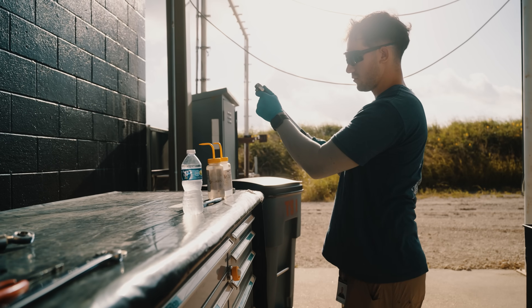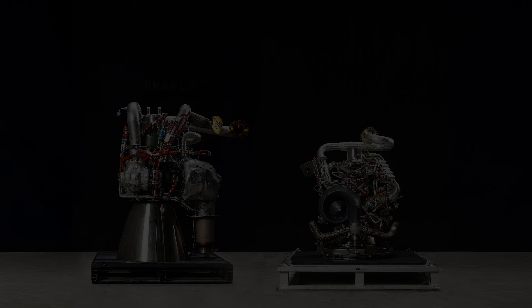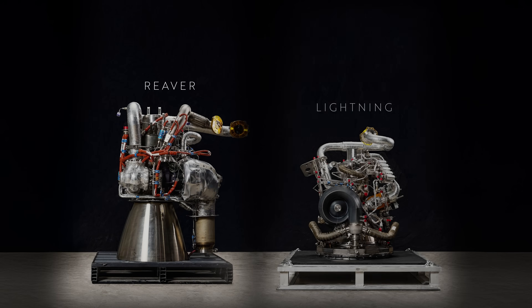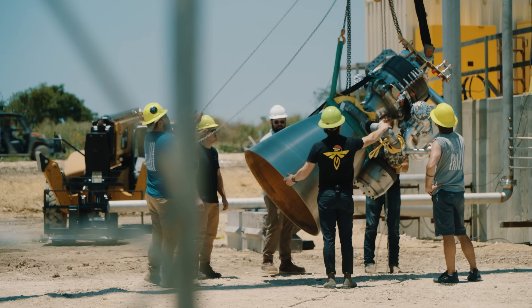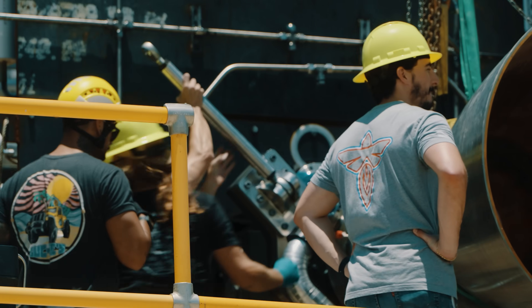I'm in charge of all the engine integration technicians. We build and test all of the engines, including Reaver and Lightning, which are our Alpha engines, and Miranda, which is our new Eclipse vehicle engine. Vera is the second stage engine for Eclipse, which is in development as well.